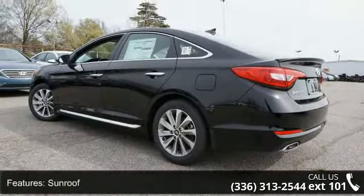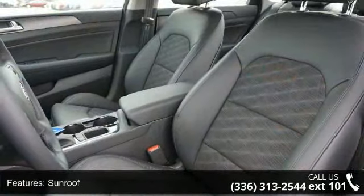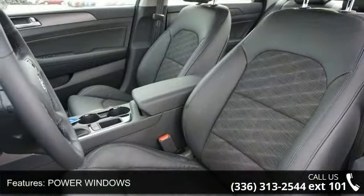This vehicle's top features include sunroof, power windows, tachometer, cruise control, and remote power door locks.